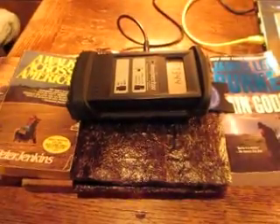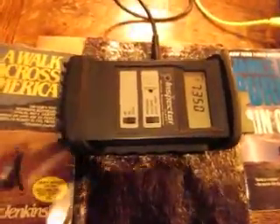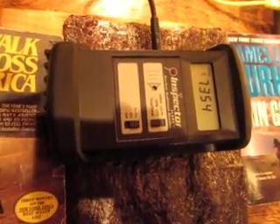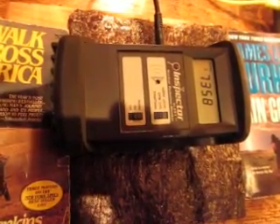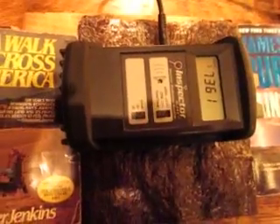This seaweed is pre-Fukushima seaweed. It came out of a friend's cupboard — it had been stored there for a number of years and predates Fukushima. We didn't really know what to expect, but when we ran the Inspector Alert over it, it went up significantly. We unplugged from the network so we could do this count.